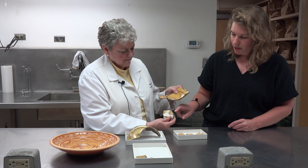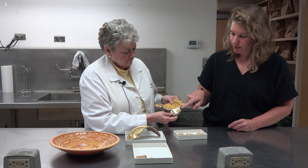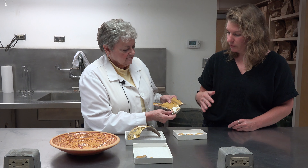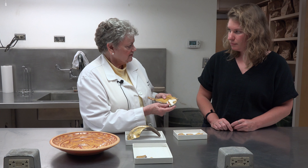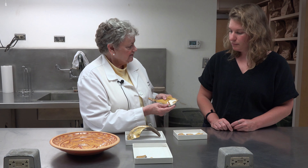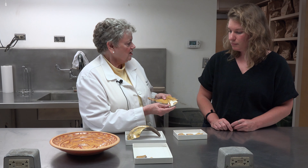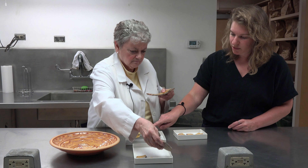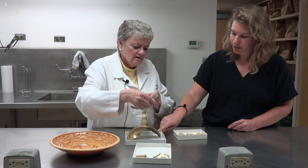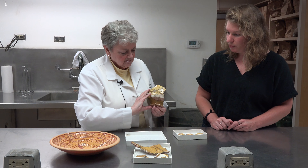On these pieces, the white is the slip, and it looks like the glaze has come off of it. This is frequently found in archaeological context — the glaze often crazes off or cracks off. On this vessel, it appears that the glaze actually just didn't cover the slip. So some of that slip is still peeking through.